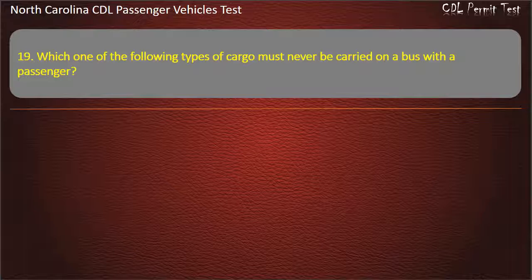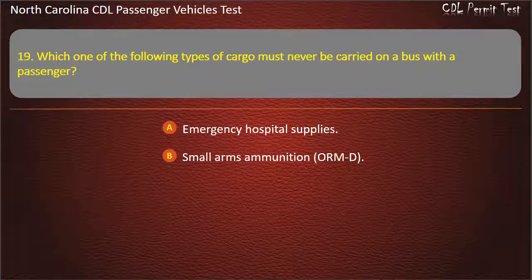Question 19: Which one of the following types of cargo must never be carried on a bus with the passengers? Emergency hospital supplies. Small arms ammunition or ORMT. Emergency drug shipments. Tear gas. Answer: Tear gas.